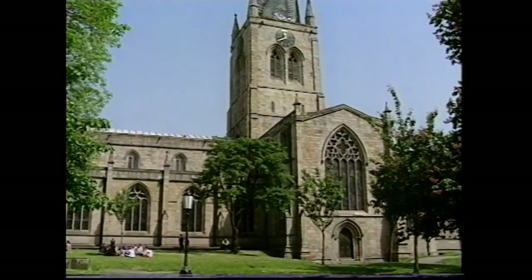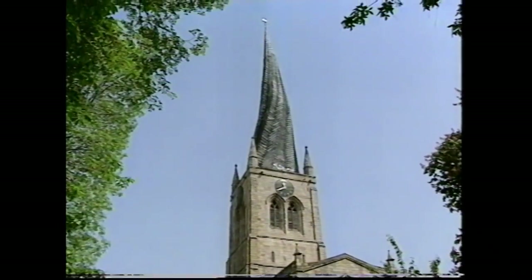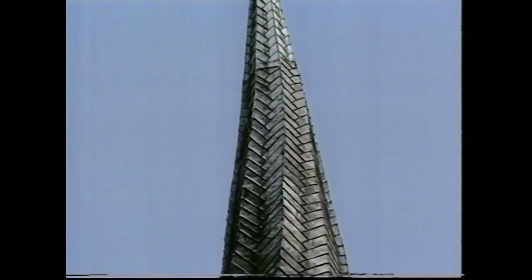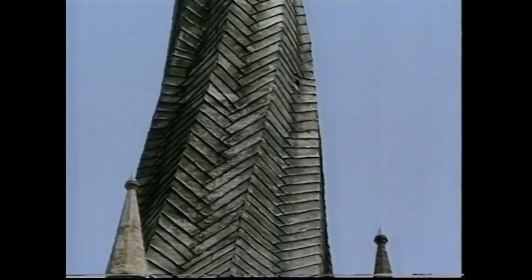The crooked spire not only leans, but twists. Its curious, indeed unique appearance seems to have been the result of using green, unseasoned timber in the wooden frame construction. Hundreds of years of sun and rain caused the timber to split and develop its present distorted shape.